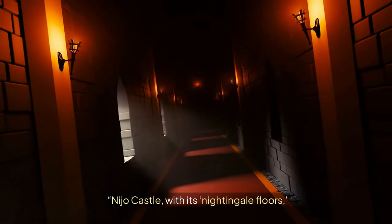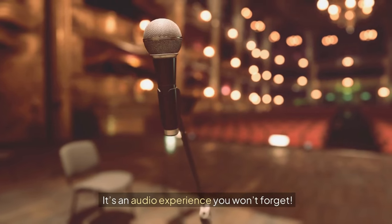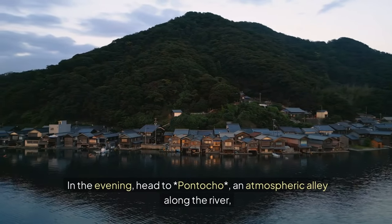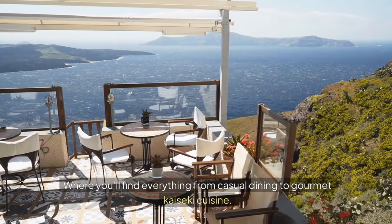Nijo Castle, with its nightingale floors, was designed to squeak to protect against intruders — it's an audio experience you won't forget. In the evening, head to Pontocho, an atmospheric alley along the river, where you'll find everything from casual dining to gourmet kaiseki cuisine.